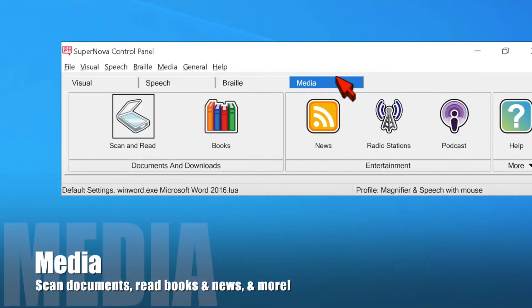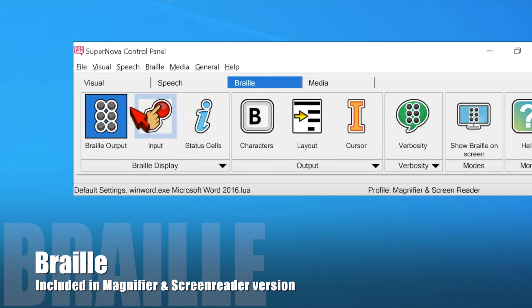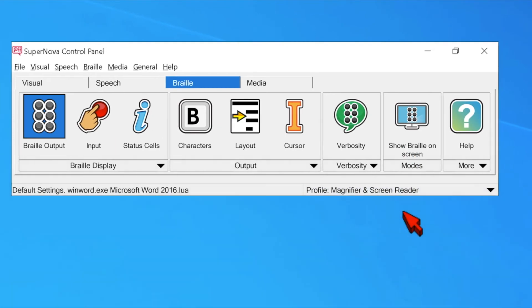Supernova even includes a special media tab where you can choose options like scan and read. Use your books and newspapers like books from Bookshare and National Library Service. You also have other entertainment options on the Media tab. Supernova's Magnifier and Screen Reader version also includes a Braille tab that has features for adjusting your Braille display and your screen reader settings.